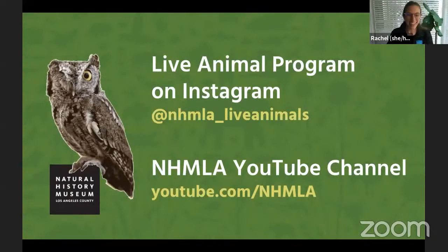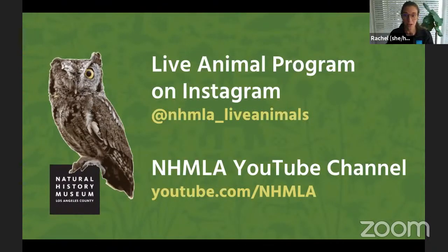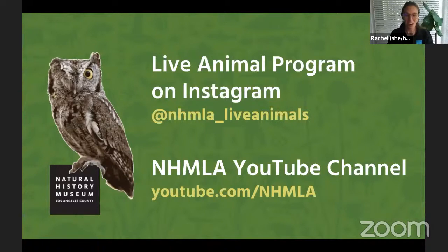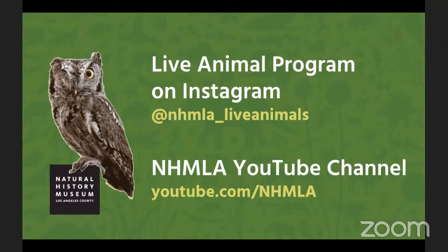Thank you so much again, Leslie. We've learned so much about animals that were alive at the time of familiar ice age animals. If you want to see more of our live animals, give them a follow on Instagram at NHM_LA_live_animals. We'll also have all the videos from these presentations on our YouTube channel at youtube.com/NHMLA. Thank you so much for joining us and we hope to see you again soon. Bye everyone!